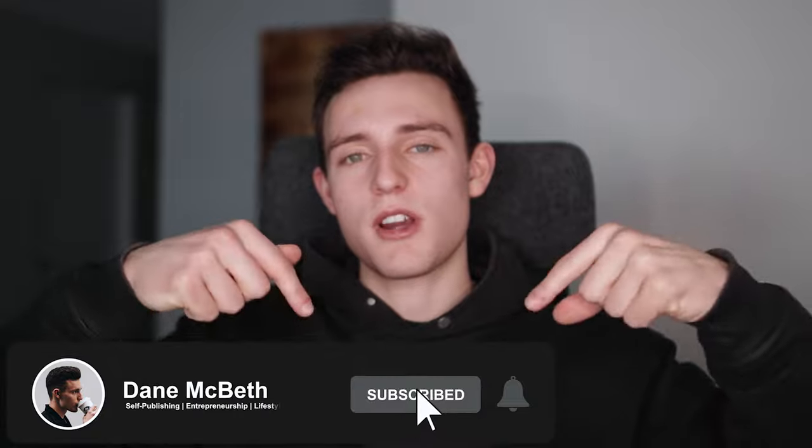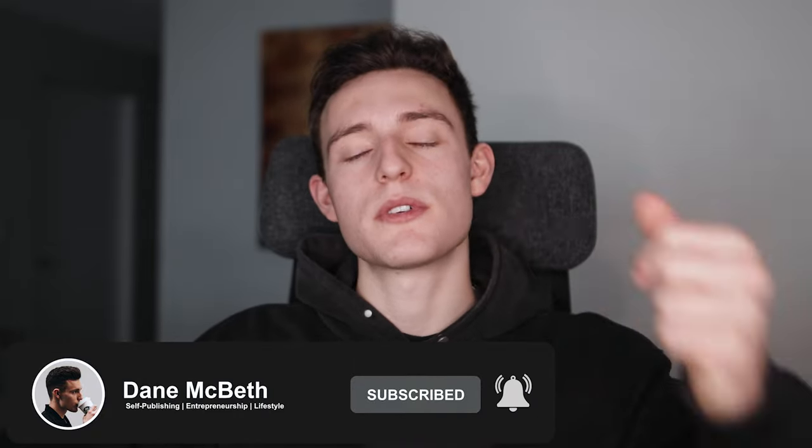That's it for today's video. Hopefully you enjoyed it. If you did, make sure you subscribe, drop a like on the video, and hit the notification bell so you know when I post new videos. I try to post new videos every single week about self-publishing, online entrepreneurship, and lifestyle content. So if that interests you, make sure you subscribe and I will see you in the next one.